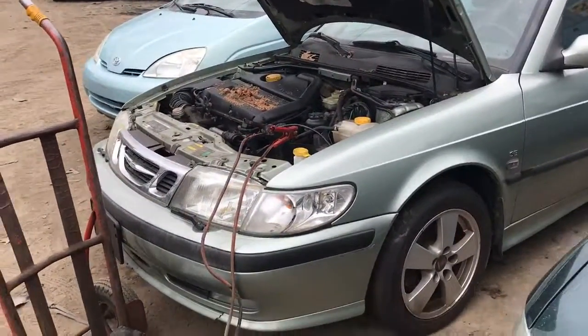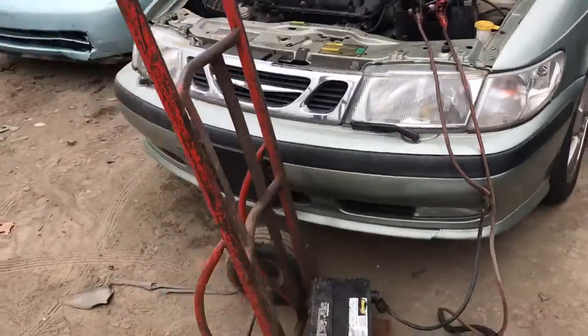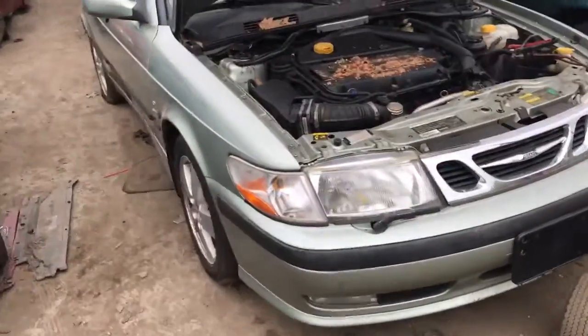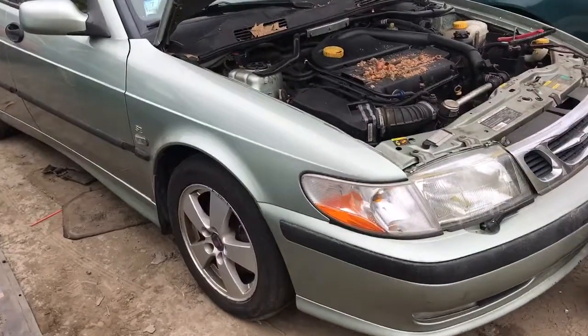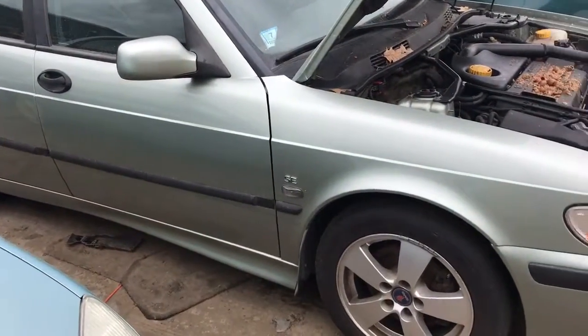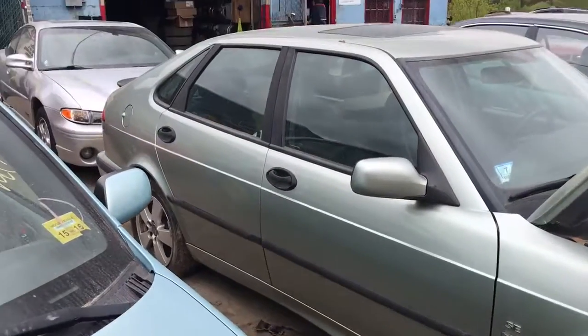Parking lights good, got a good fender, good headlight. Front bumper is rough but usable. Got a good drill, good headlight on this side, good parking light. Fender is good, got two good doors on this side.